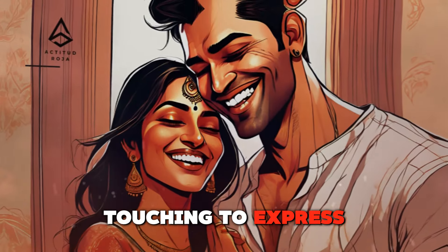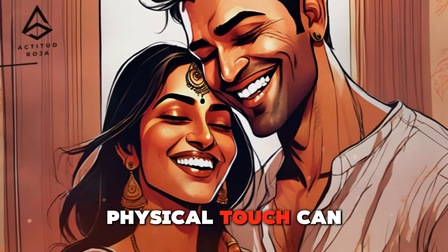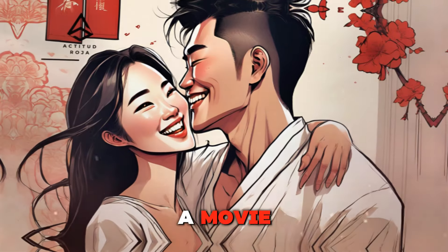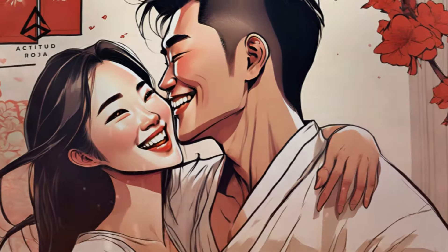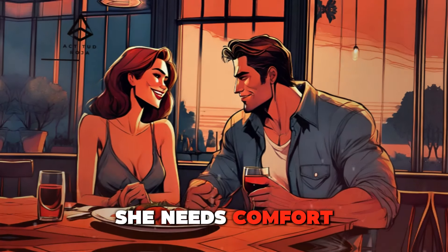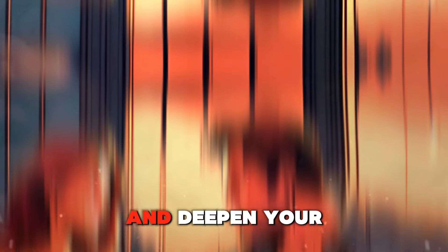Romantic gestures — touching to express genuine affection. As the relationship progresses, romantic gestures become more meaningful and impactful. Physical touch can be used to express genuine affection and love for your partner. Whether it's holding hands during a romantic stroll, cuddling on the couch while watching a movie, or stealing a kiss under the stars, these gestures convey warmth and intimacy. Hold her hand when you're out together, wrap your arms around her when she needs comfort, and shower her with affectionate kisses to let her know how much she means to you.